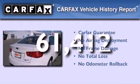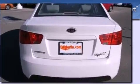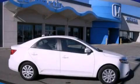Not to mention that this Kia qualifies for the Carfax buy-back guarantee. This vehicle is sure to sell fast. Call and arrange your test drive today.